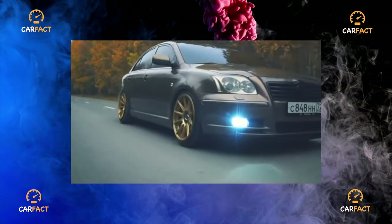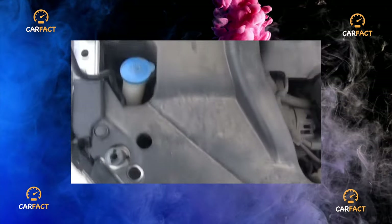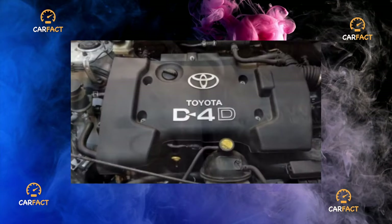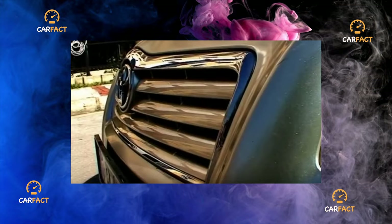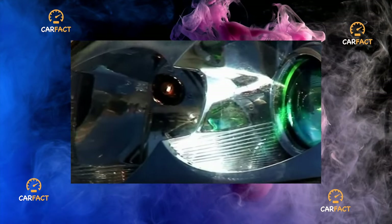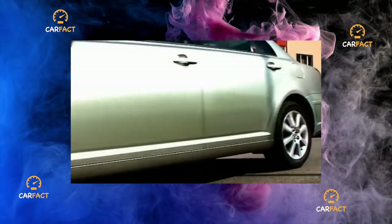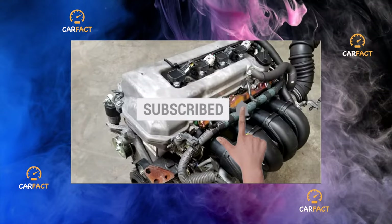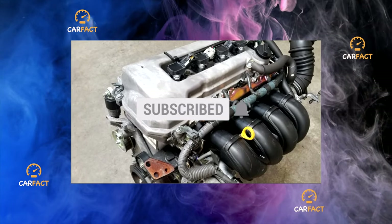The 1.6-liter 3ZZ-FE engine inherits mostly positive qualities of the 1.8-liter engine. Oil appetite is much less pronounced and manifests mainly after runs over 250,000 km, the cylinder head works more reliably, and the chain runs longer. However, cars with this engine are extremely rare and come in very simple configurations.